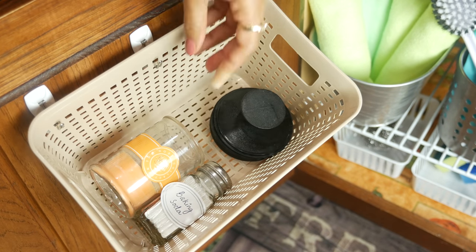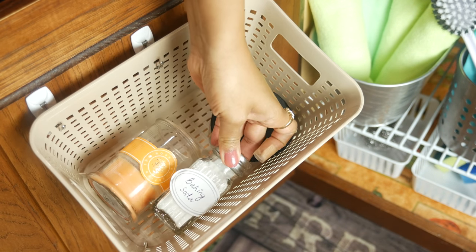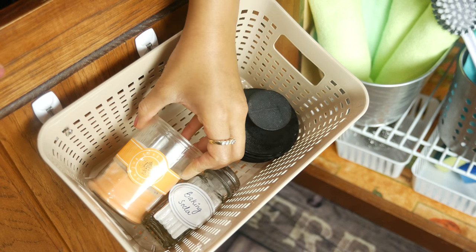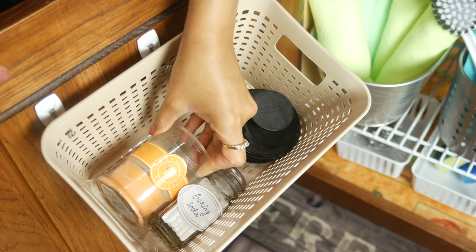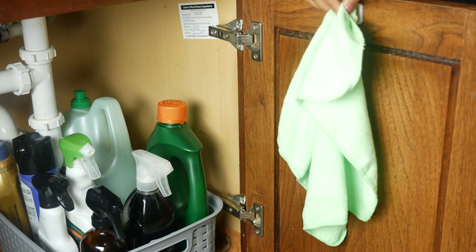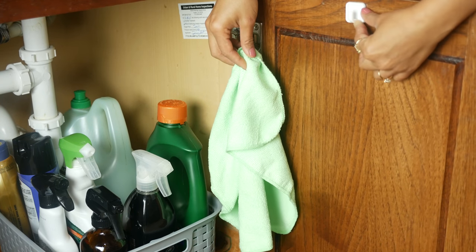Down at the bottom I have extra cleaning brushes. On the door I hung a basket using command hooks, which has a sink stopper, baking soda that I keep in a salt and pepper shaker — handy, as I showed in my previous home hacks video — and a small candle that I sometimes use next to the sink when having people over for dinner. On the other side I keep the everyday microfiber cleaning cloth on a command hook for easy access.